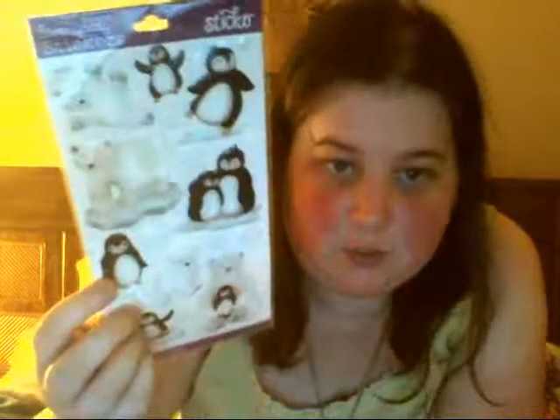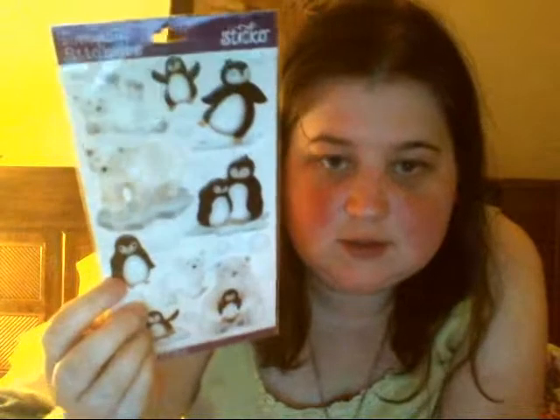I haven't ever gotten these before — these are polar bear and penguins. I thought those were really, really cute. Next I got some monkeys — I may have hauled them the last time I got them, because I've had these before. And next, I thought these were all too fitting: palm trees, Hawaiian flowers, and flip flops.